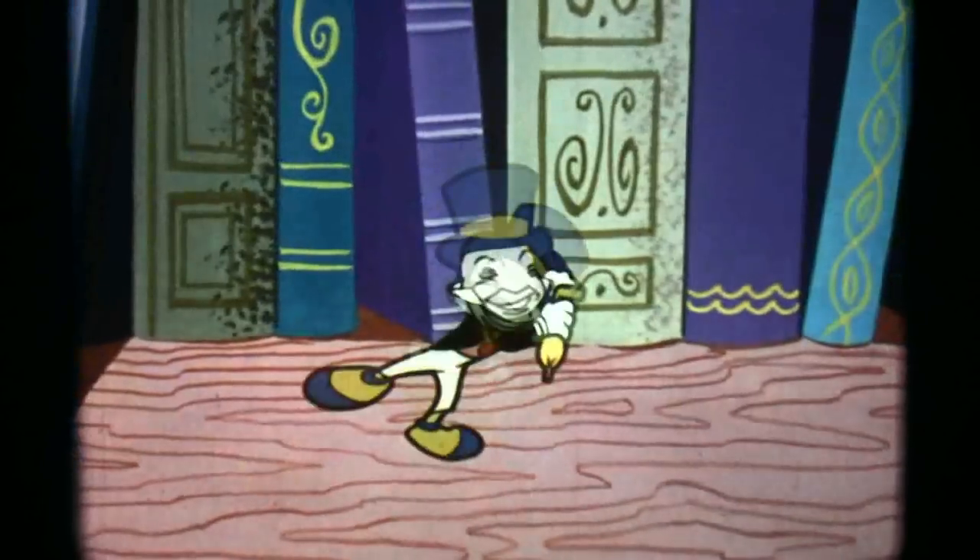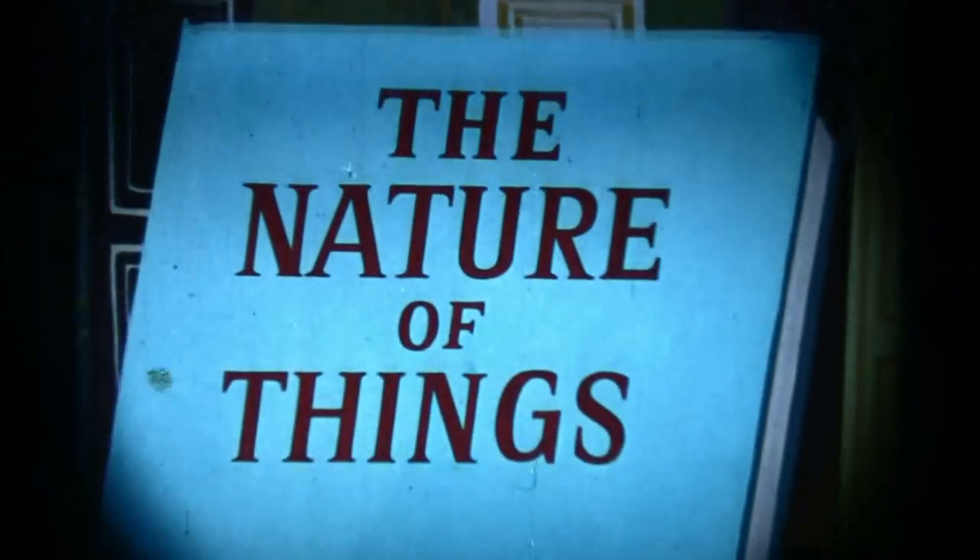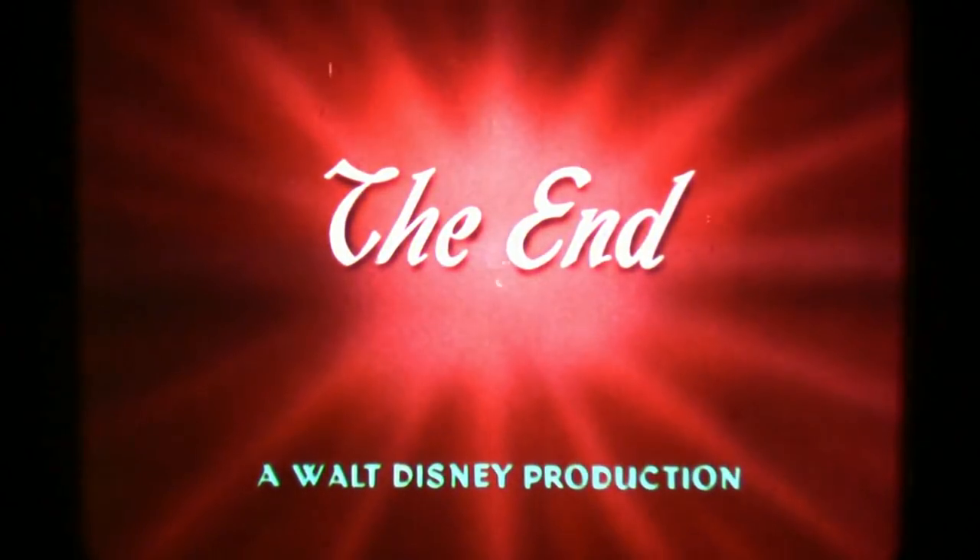That good old natural nature of things. The natural nature of things. Thank you.